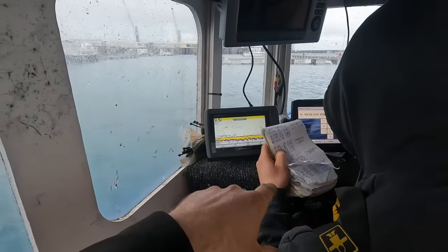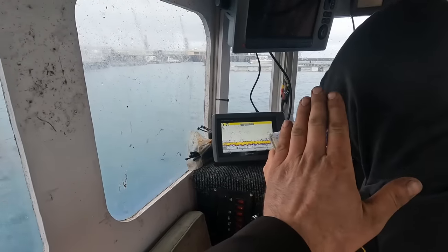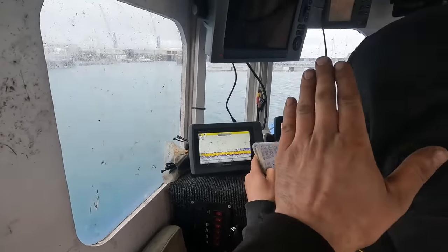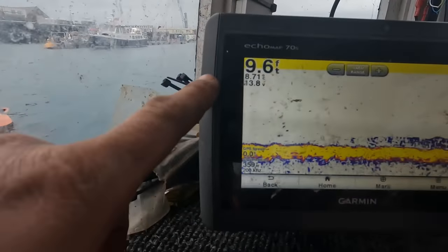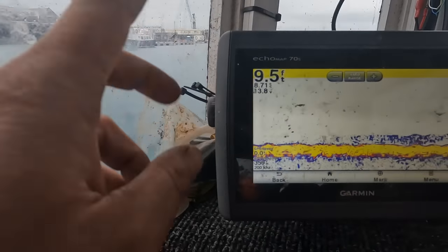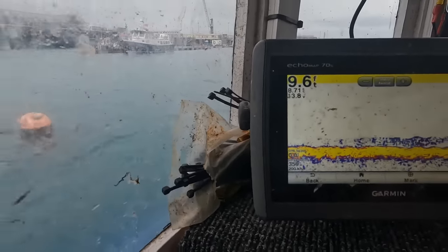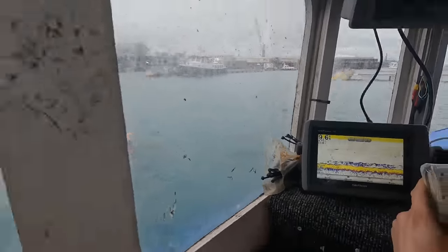Damien's just putting his coordinates in for where his pots are — I can't show you too much of this, I've got my hand there. Captain's top secrets, but that's what he's doing. And here is just the current depth, which is 9.4 feet — fluctuating all over.